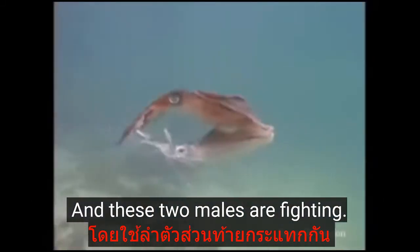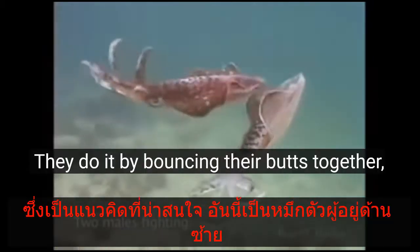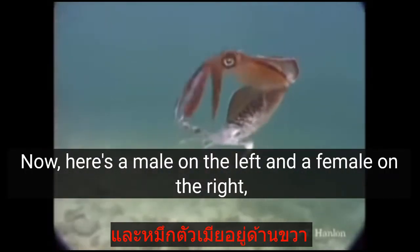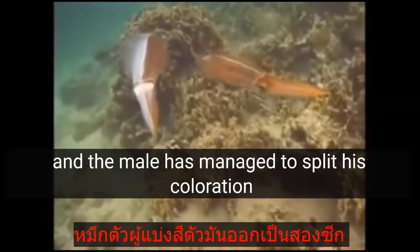In the next bit, we're going to see a couple of squid. Now, males — when they fight, if they're really aggressive, they turn white. And these two males are fighting. They do it by bouncing their butts together, which is an interesting concept.